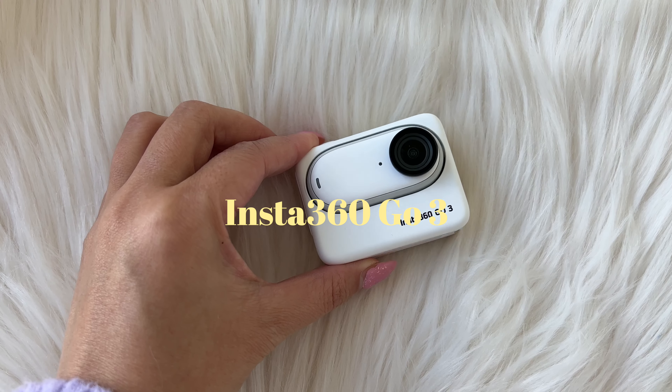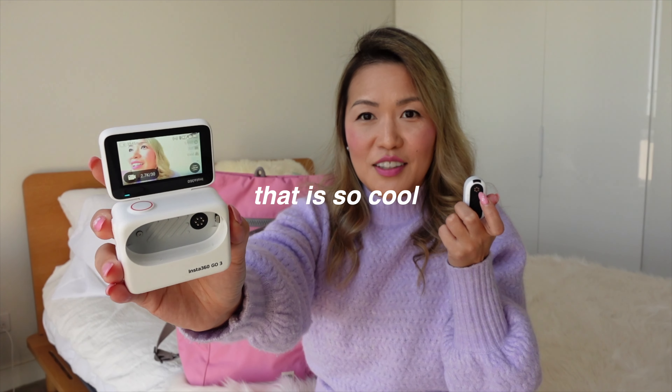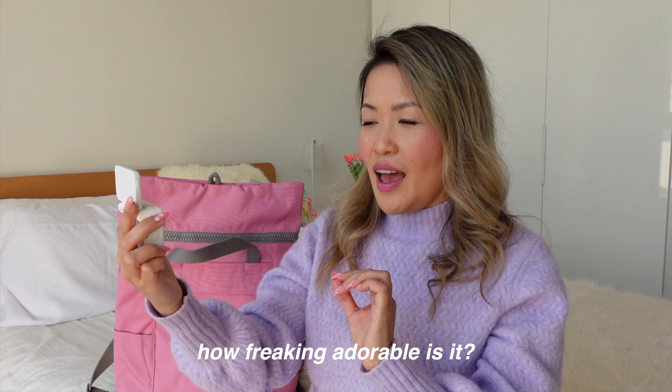I'll also be bringing my very first action camera. I decided to invest in the Insta360 GO3. I've started playing with this little thing and it is so much fun — it's the world's smallest action camera. What I love most about it is that you can detach the camera, mount it on any surface, and still be able to see what you're filming. I can't wait to use this on holidays — I think it's just going to be so fun to capture POV shots and different angles that you can't perhaps capture with a traditional camera.